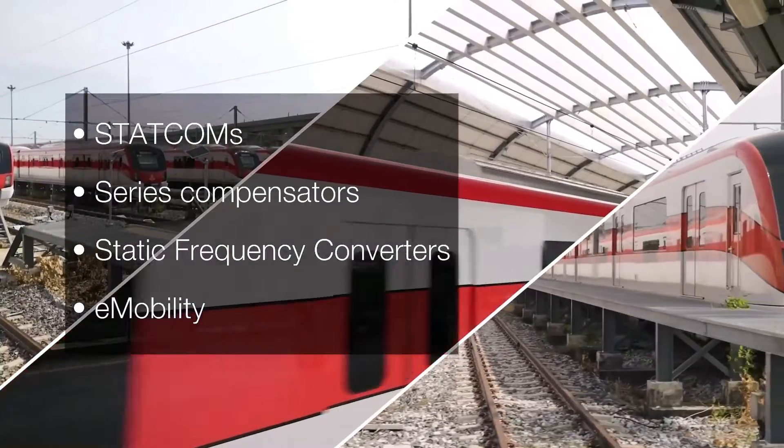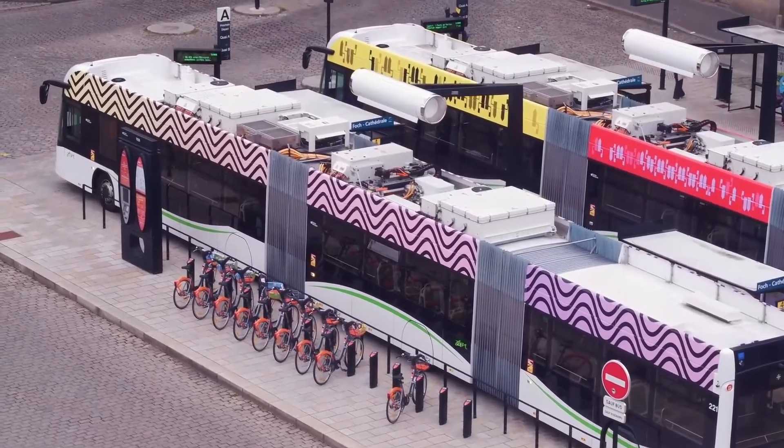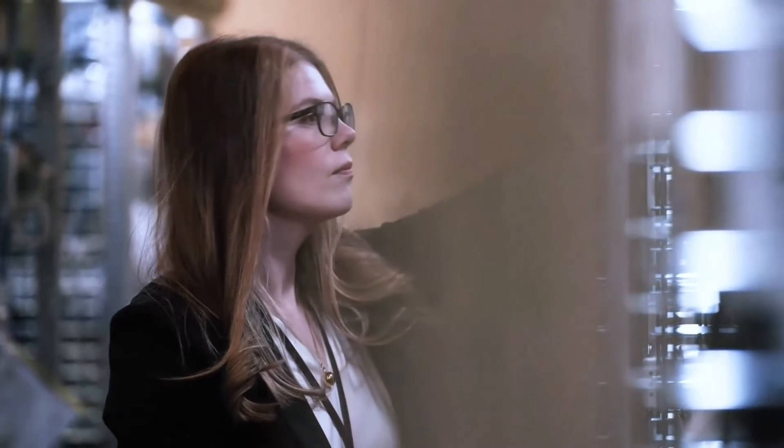MAC is also used in transportation for rail and EV charging, in readiness for a vehicle-to-grid future. It is now the world's most used HVDC control and protection system.